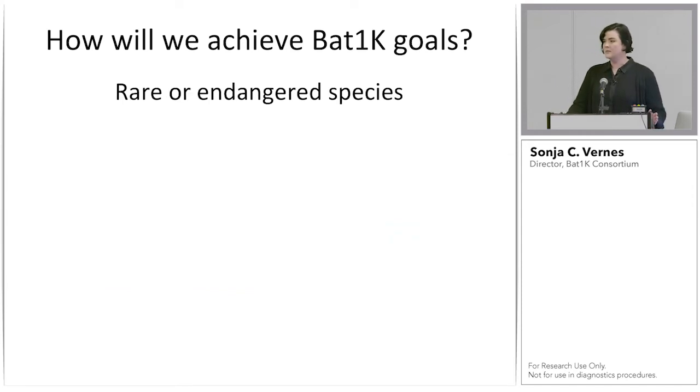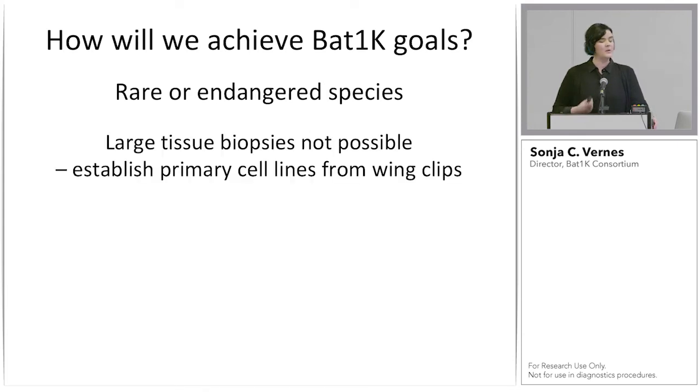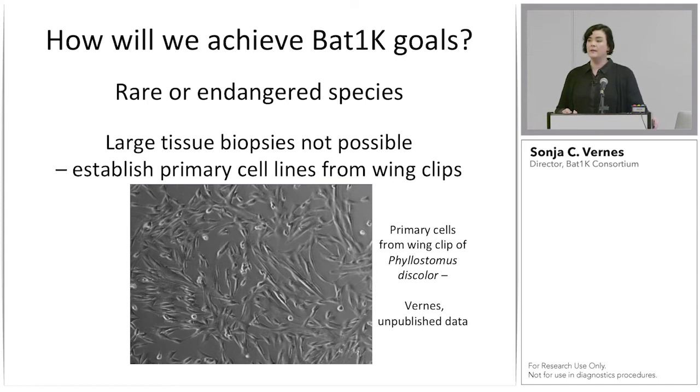Lethal sampling won't be possible for all species because there are rare or threatened species within the bat family tree — some threatened, near-threatened, or data deficient. In these cases, it's important not to remove an individual from the population. When large biopsies such as liver or muscle are not possible, we take wing clips from bats, since bat wings regenerate. We can take a small sample in a fairly non-invasive manner and establish primary cell lines, then expand these cell lines to get more DNA for multiple sequencing technologies.